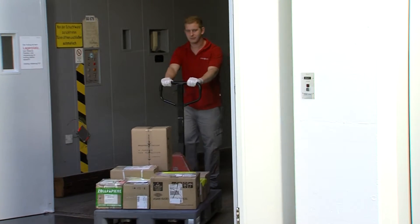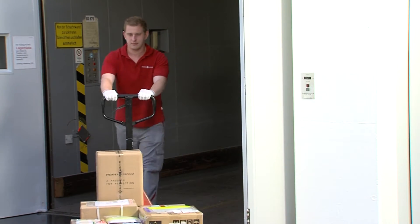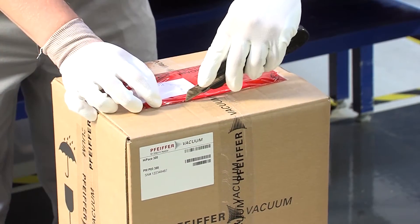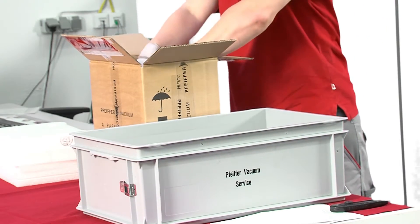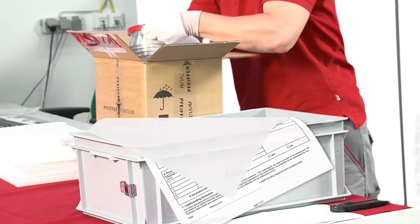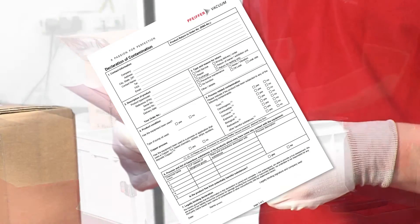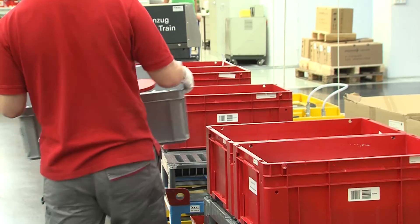If a pump is not working properly, as in the case of this HyPace 300 Turbo Pump, the main priority is to keep downtime at a minimum. When the pump arrives at our service center, it is registered and inspected. The declaration of contamination must be provided by the customer prior to any repair work to ensure the technician's safety.